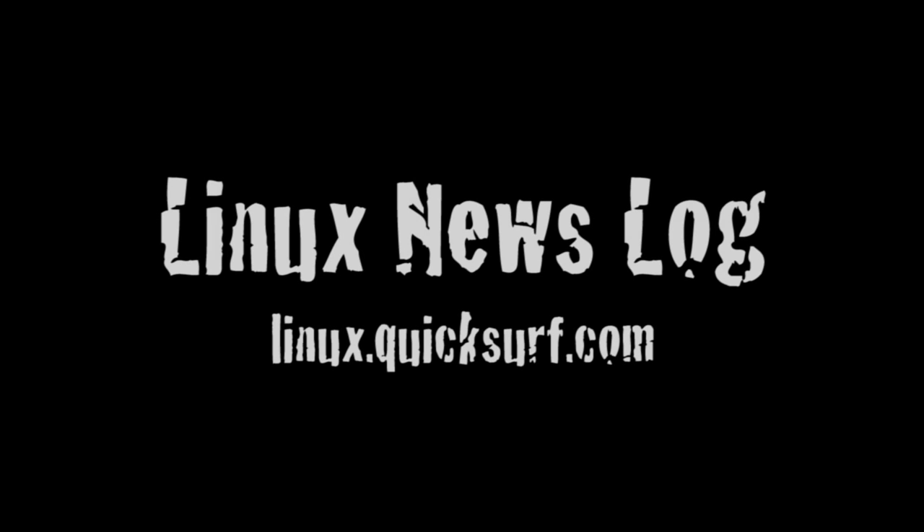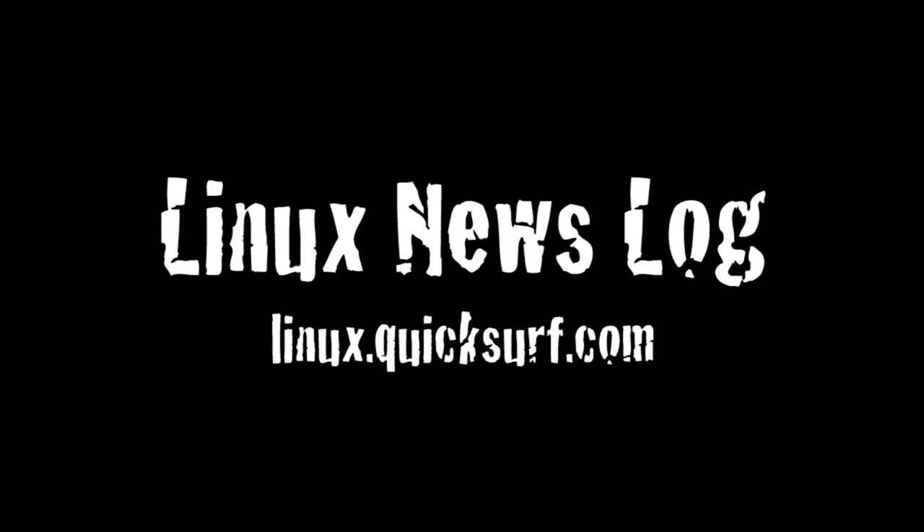In this episode, the HTC HD2 runs MeeGo Linux, there's an Ubuntu tablet, and running Linux on Sony's PlayStation 3. You're listening to Linux News Log, separating the Linux and open source signal from the noise. A proud member of techpodcasts.com.